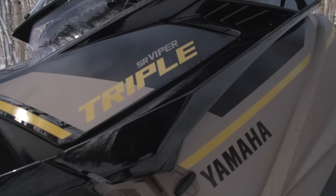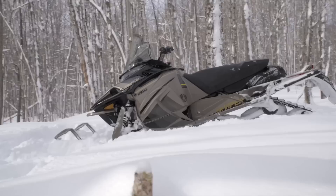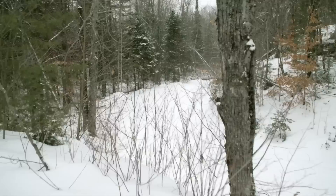Why is it so popular? Because this is Yamaha's answer to the 120 horsepower, 600cc two-stroke class. Yamaha's SR Viper LTX GT has been a solid and credible competitor in the 600 two-stroke class.